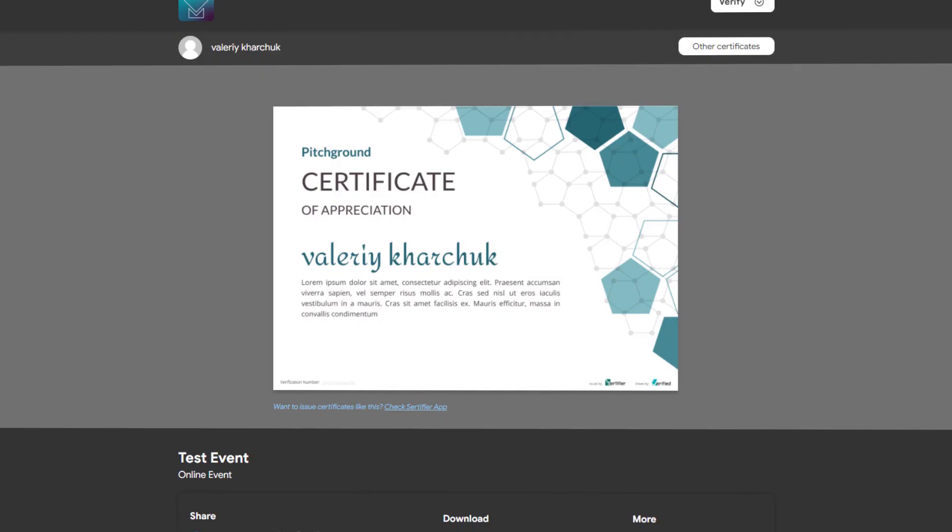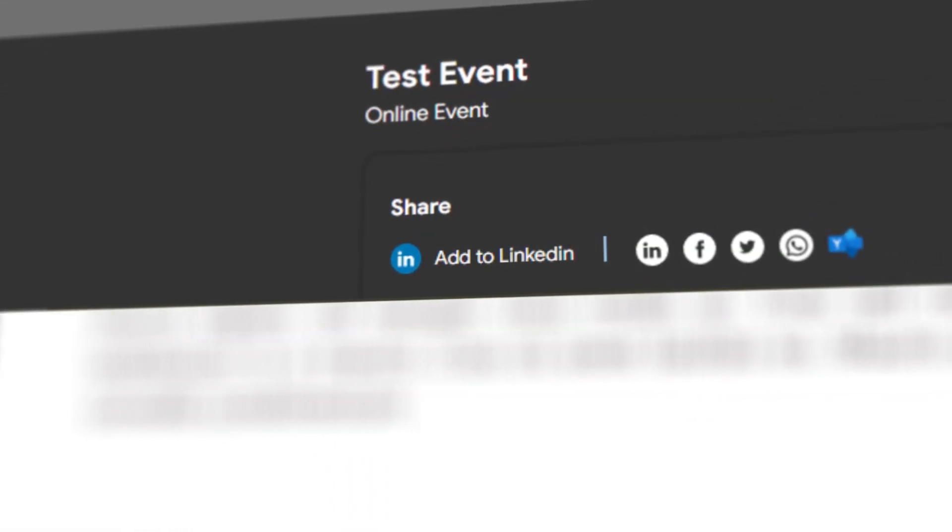That's why Pageground has brought you Certifier. This platform allows you to create certificates, diplomas or any other kind of credentials and instantly add them to your LinkedIn profile or share on Facebook or Twitter. And what's really cool about it is that each and every certificate issued by you with Certifier has its unique number and can be easily verified.